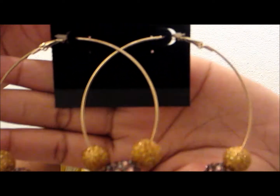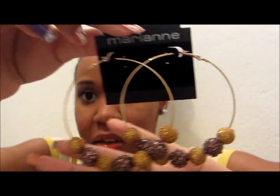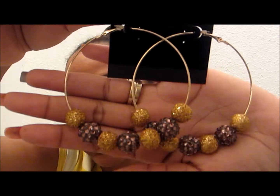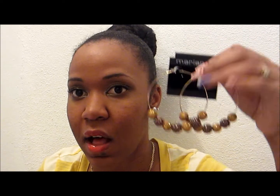From Marianne, I got a pair of earrings — the best basketball-inspired earrings. These are $4.99, and I got this color.